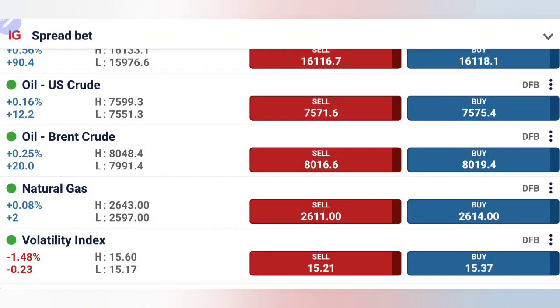US crude and natural gas both traded in a very narrow range today — the 75.5 to 76 zone as discussed in the Asia session update. The guidance was to not trade between these levels, and price stayed precisely within that zone. For natural gas also, the 2.6 to 2.65 levels proved to be a good no-trade zone.